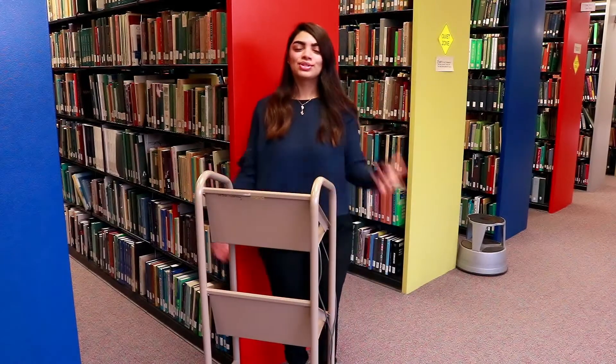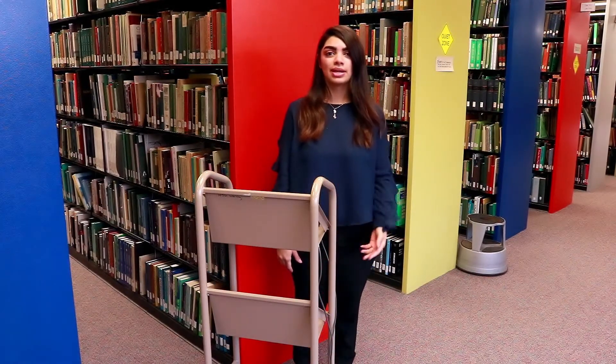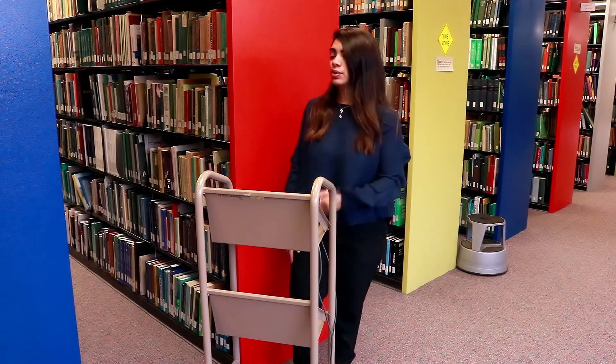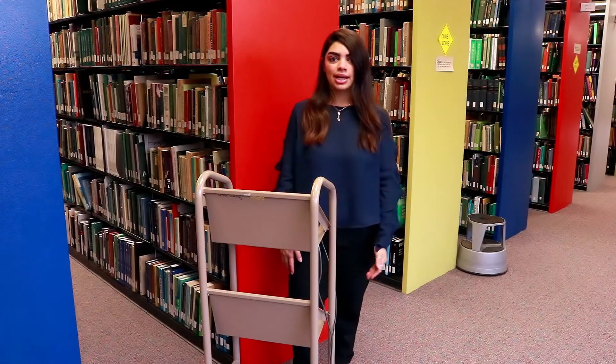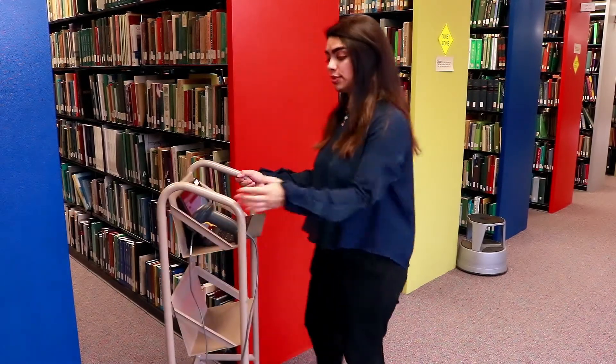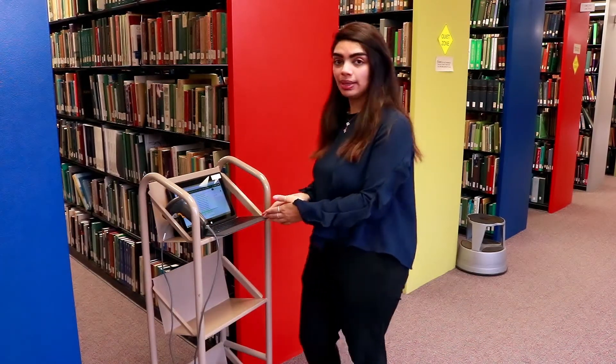Hello everyone, my name is Rowan and today I will be presenting a new clearing process to you and how it's done. We will be browsing and shelving books at the same time. I tend to use this little cart while I'm doing this process because it nicely holds the tablet in the scanner.